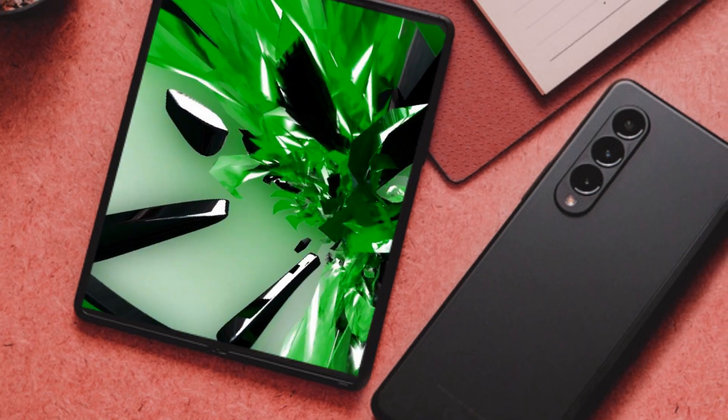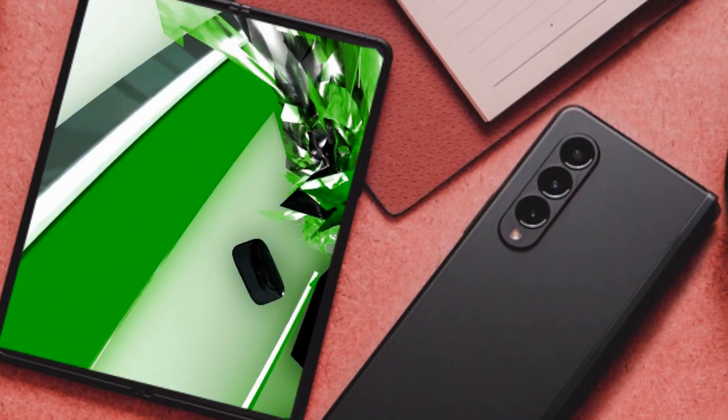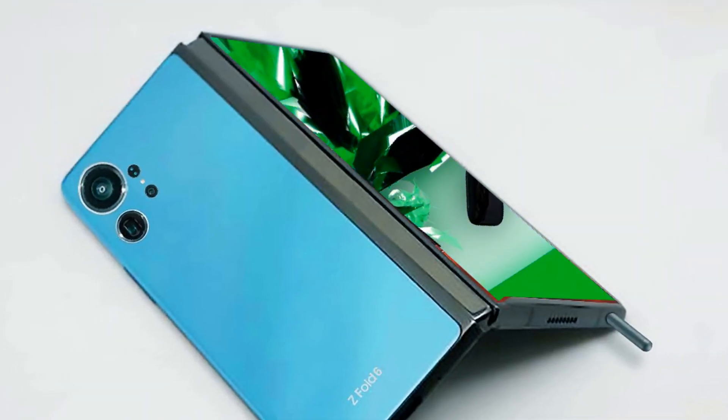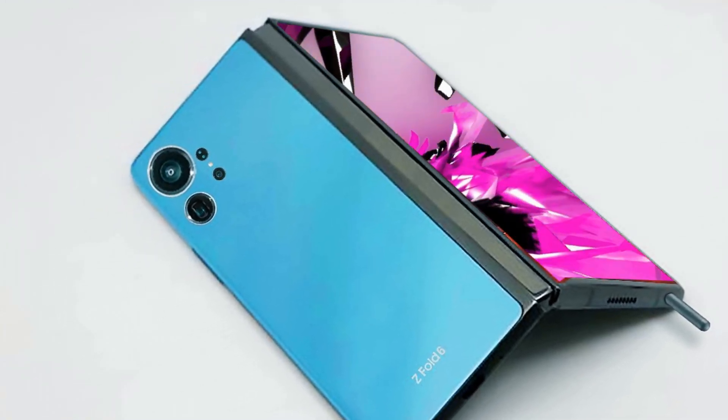The centerpiece of the Galaxy Z Fold 6 is its 7.6-inch foldable dynamic AMOLED display, boasting enhanced brightness, color accuracy, and durability, all protected by Samsung's ultra-thin glass.